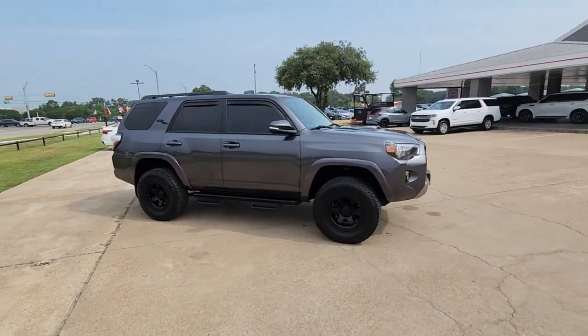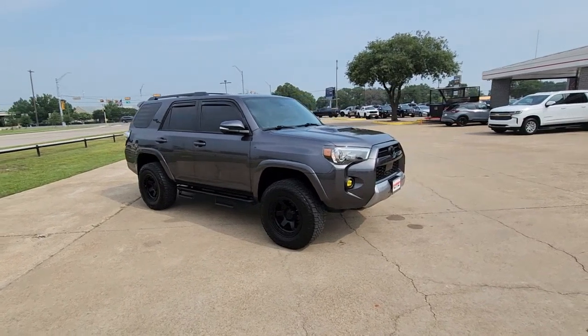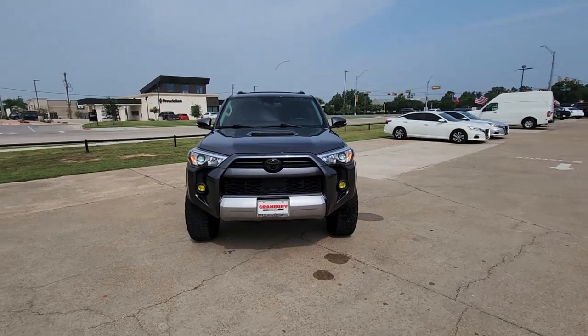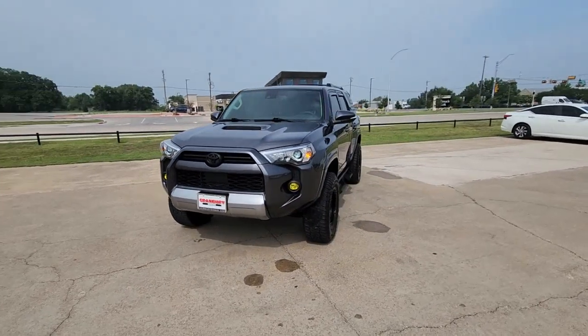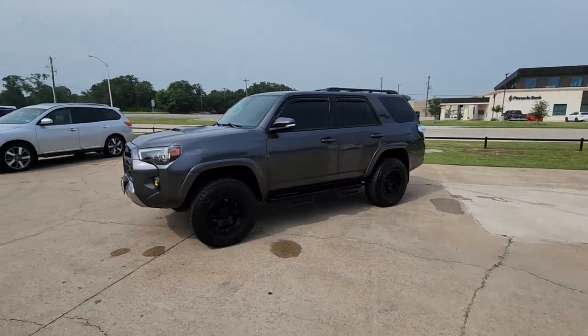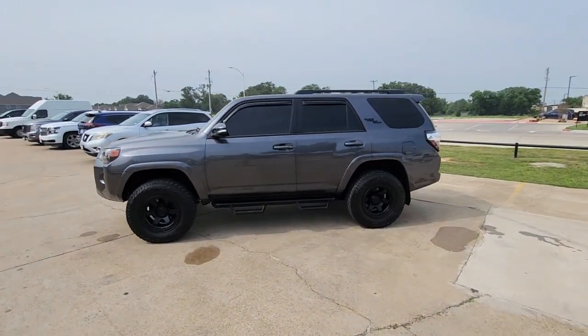These are just some of the great options this vehicle comes with: Apple CarPlay and/or Android Auto, navigation system, keyless entry, satellite radio, power passenger seat, heated mirrors, fog lamps, electronic stability control, aluminum wheels, and heated front seats.